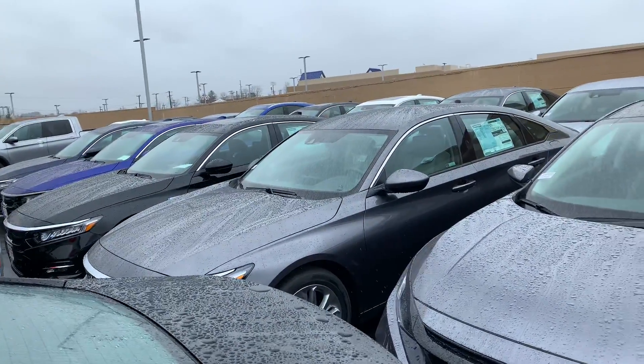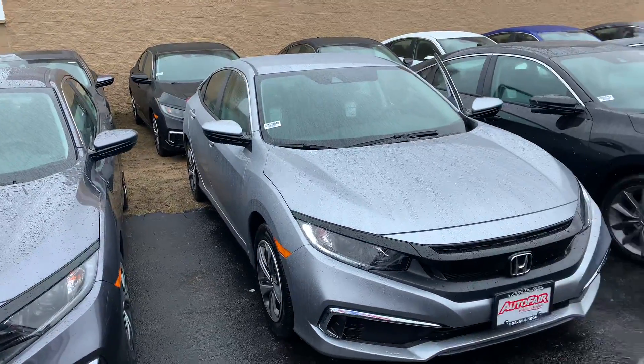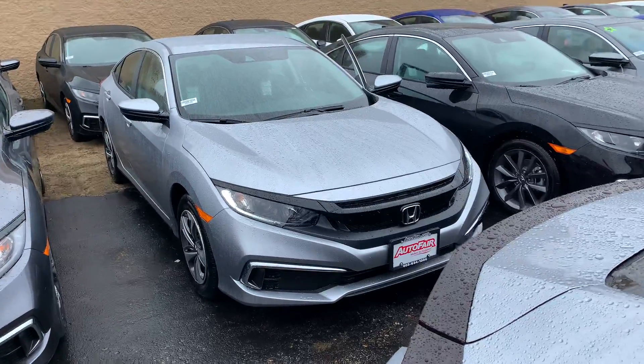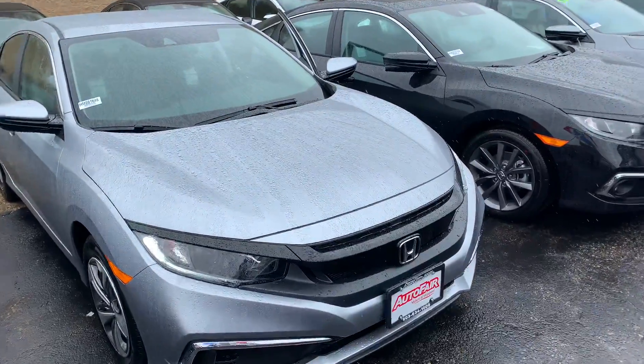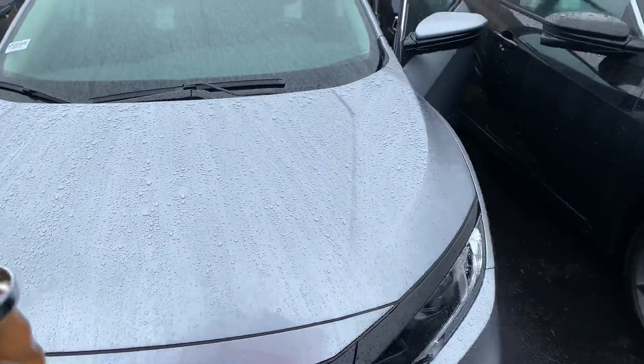All to offer you peace of mind when shopping here at AutoFair. We are also the proud, current, back-to-back recipient of the Honda President's Award for Excellence. This is an award we have won a record 15 times now in New England, and is a clear testament to our commitment to customer service here at AutoFair.